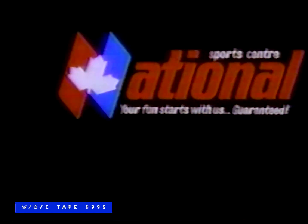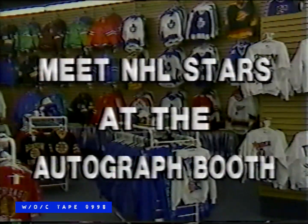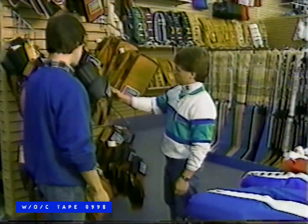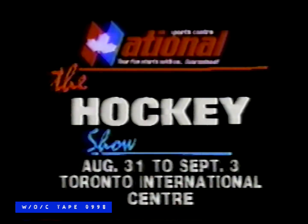Before the season starts, get into the 3rd Annual Hockey Show at the Toronto International Centre, August 31st to September 3rd. Demonstrations, games, memorabilia — visit the autograph booth and meet NHL stars. And National Sports Centre is going to be there too, with everything you need from novice to pro. The 3rd Annual Hockey Show, August 31st to September 3rd at the Toronto International Centre.